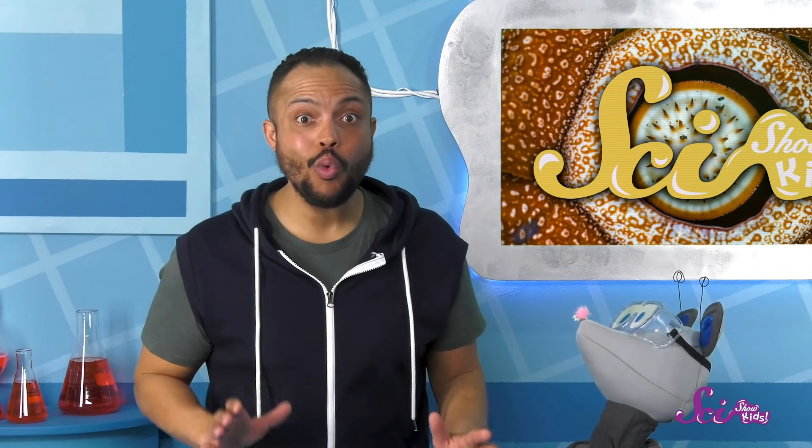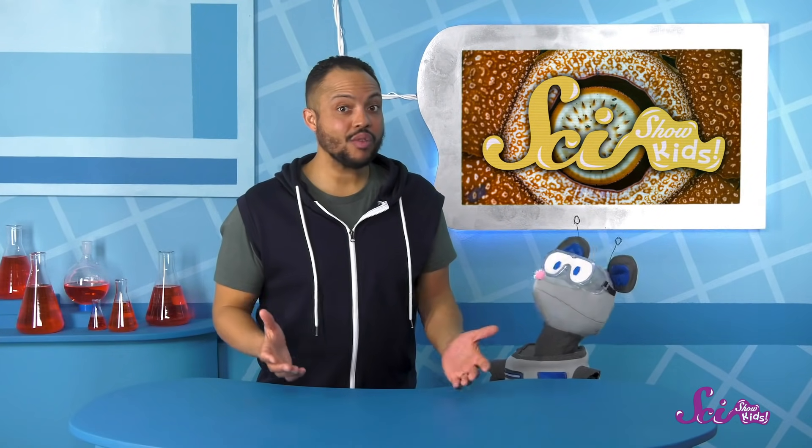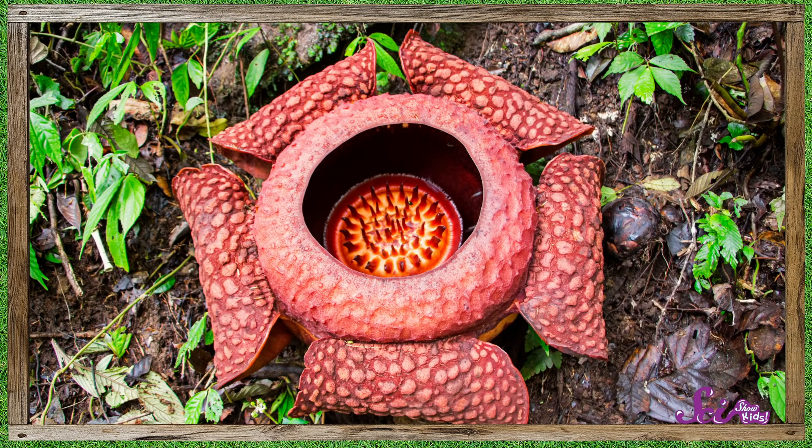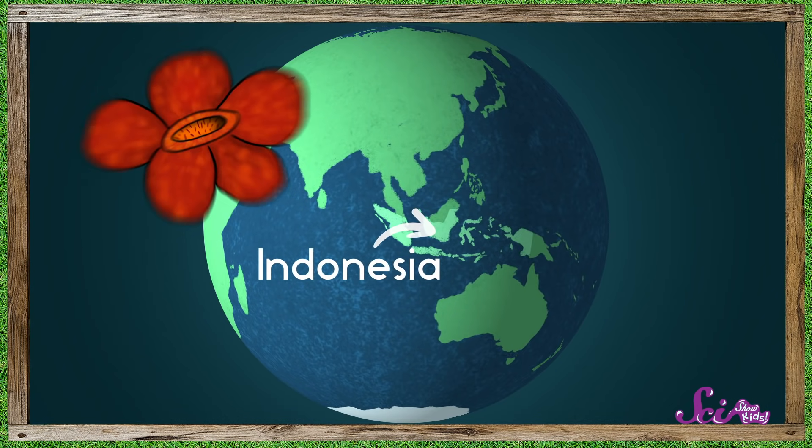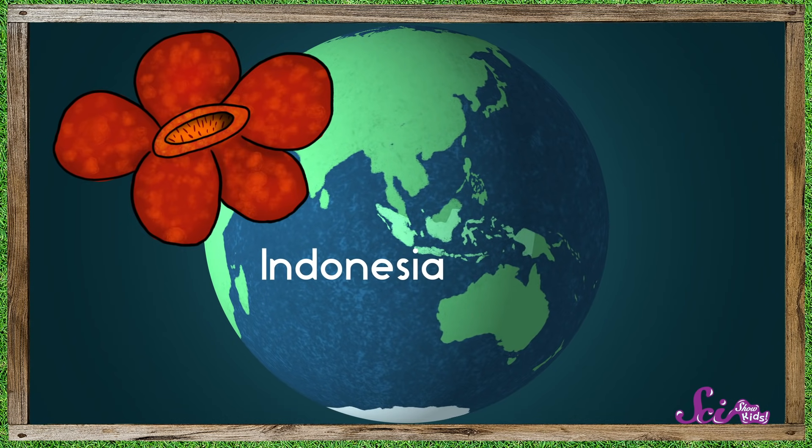Squeaks wants really big flowers — the biggest in the whole world! But I'm afraid the biggest flower in the world would be really unusual to have in our garden, Squeaks. Because unlike other flowering plants, it lives inside another plant. This is the biggest flower in the world: Rafflesia arnoldii. It lives in Indonesia, and its flowers are almost a meter across.